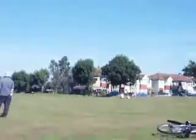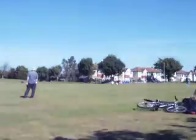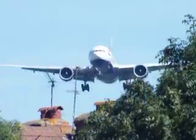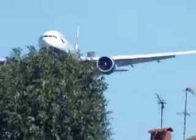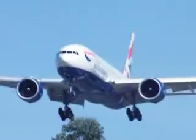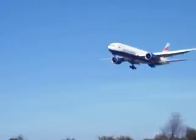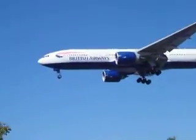Clear to land 27F, cleared to land, surface winds 20 degrees, one zero knots. Clear to land 27F, cleared to land 27F.